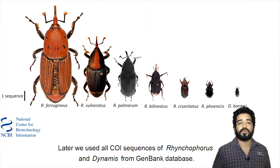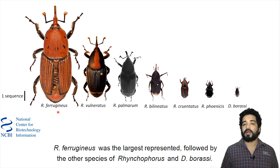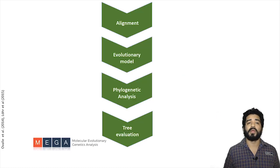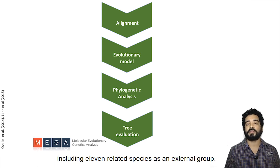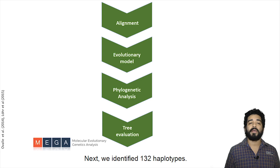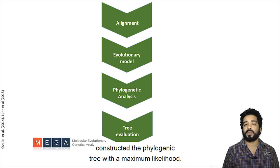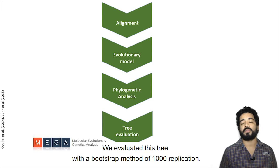We used all COI sequences of Rhynchophorus and Dynamis from the GenBank database. R. ferrugineus was the largest represented, followed by the other species of Rhynchophorus and Dynamis boraszi. We aligned 1,849 sequences including 11 related species as an external group. We identified 132 haplotypes, calculated the best evolutionary model, and constructed the phylogenetic tree with maximum likelihood, evaluating it with a bootstrap method of 1,000 replications.